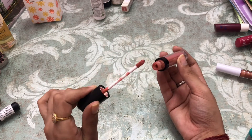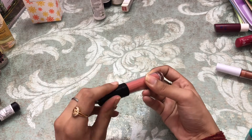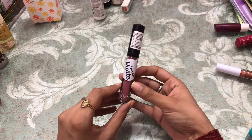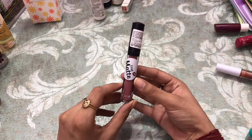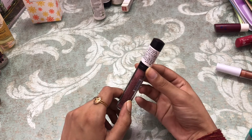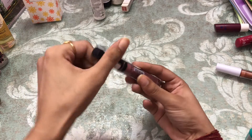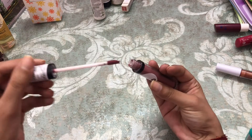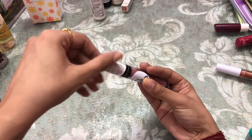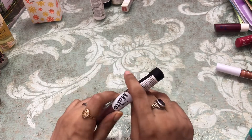Next is a lipstick by Nykaa K — it is a true matte lipstick in the shade Turkish Rose. It's a very nice mauve-ish shade, very very nice seriously.